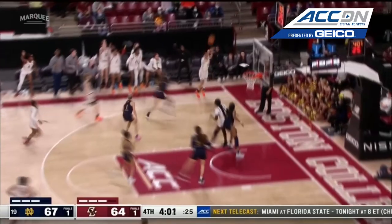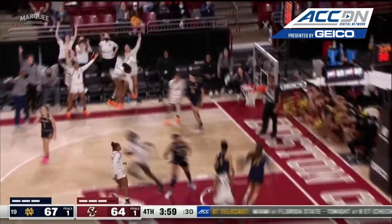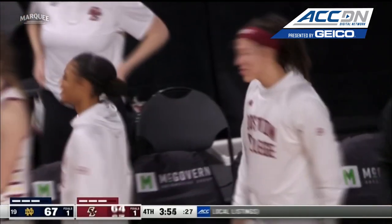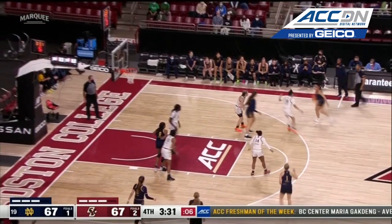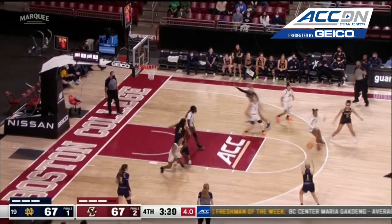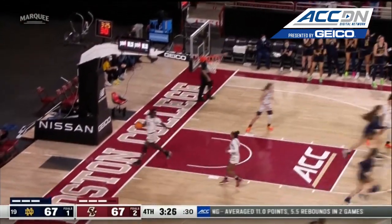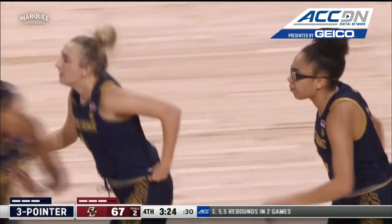That was a nice rebound by Sol. See if she can get the momentum. Dickens open in the corner and another big top three by the senior. Dickens tying this game. Shot clock's at five for Miles. Mabry wide open and on target with a money ball. Wow — now that's a point guard right there.